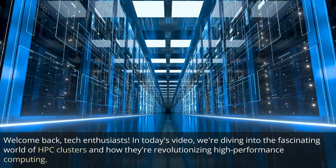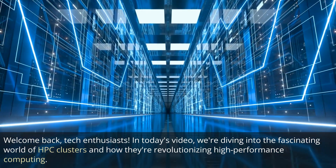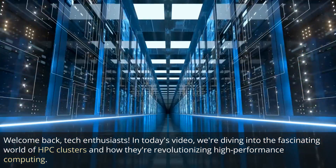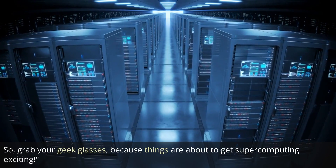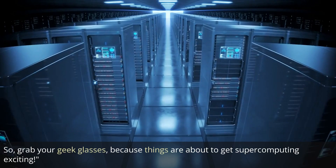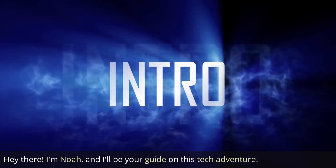Welcome back, tech enthusiasts. In today's video, we're diving into the fascinating world of HPC clusters and how they're revolutionizing high-performance computing. So grab your geek glasses, because things are about to get supercomputing exciting. Hey there! I'm Noah, and I'll be your guide on this tech adventure.